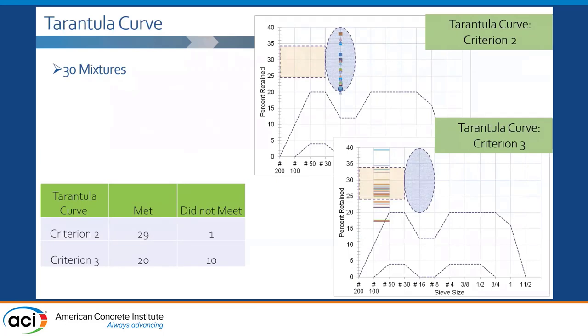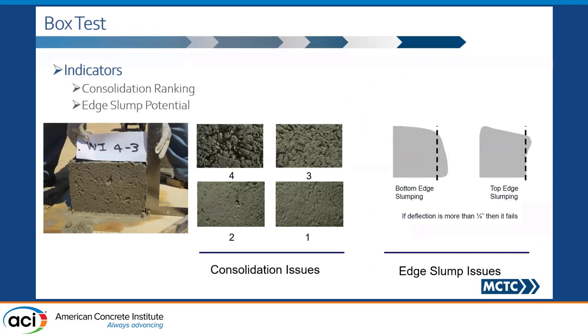Criterion three, which in my opinion is probably the most important criterion, is the fine part of the fine aggregate. A bunch of these mixes did not meet this criteria — in fact, 10 of the 30 mixes did not meet it. You would see later on that this is a very important criterion when it comes to consolidation and finishability out in the field. The box test gives us information on consolidation and finishability on one end of the spectrum, and on the other end, information on lumping.